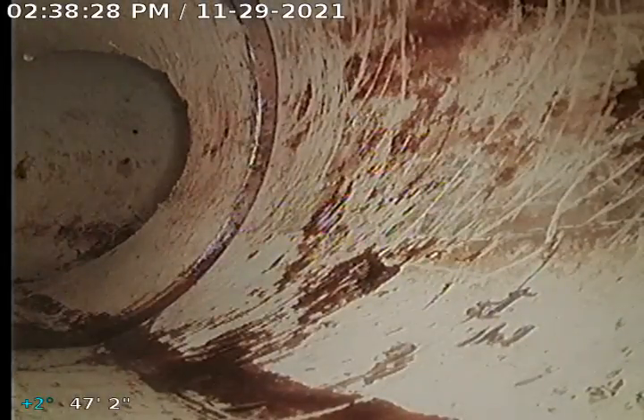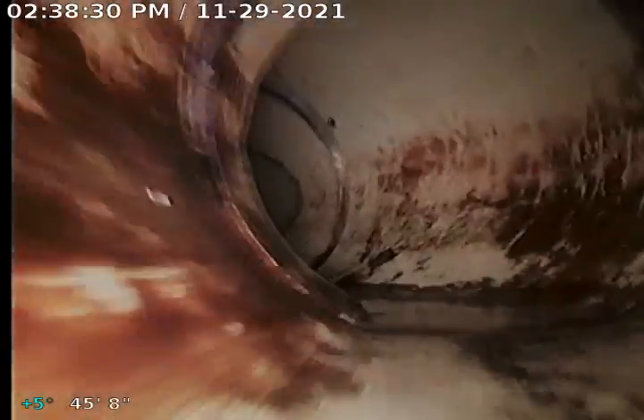This is where the dip starts right here. See how the water goes over the camera head now — that's not a lot of water, but it is a belly in the line.